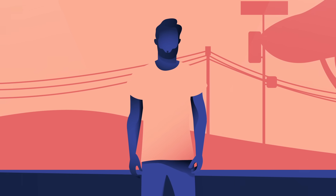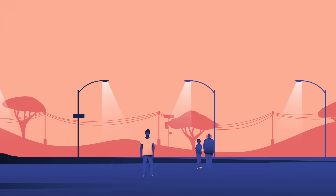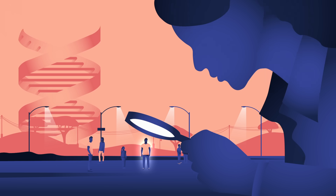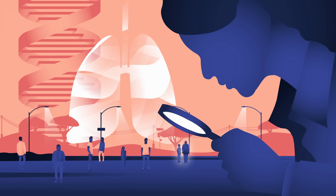The process begins by testing potential recipients to ensure they're healthy enough for this demanding operation. Doctors are especially concerned with identifying immunocompromising illnesses or any other conditions that could compromise a patient's chance of survival.